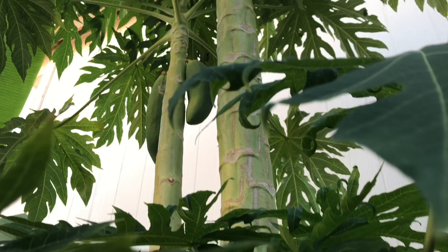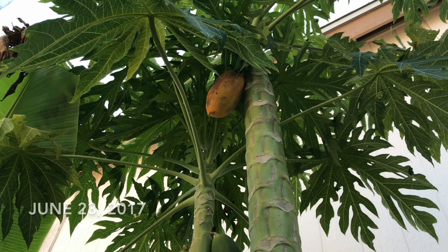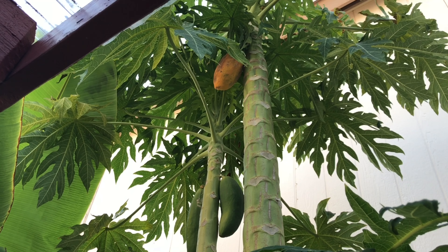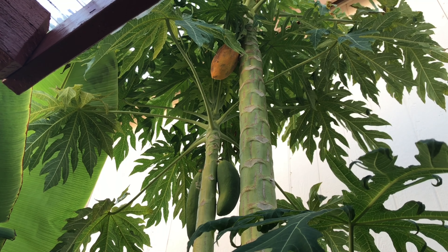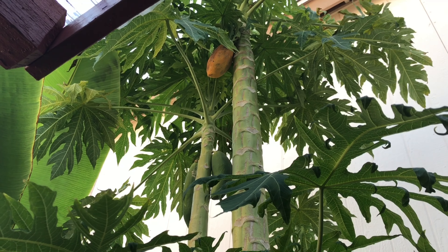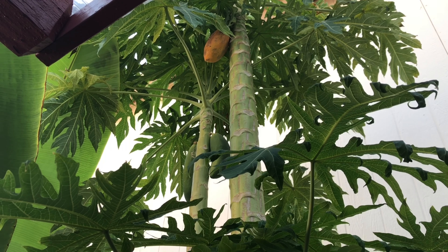So I lied about eating this super ripe papaya for dinner last night because it was way too hot. It was still 109 degrees at 8 o'clock at night. So I figured I'm going to wait until the morning.